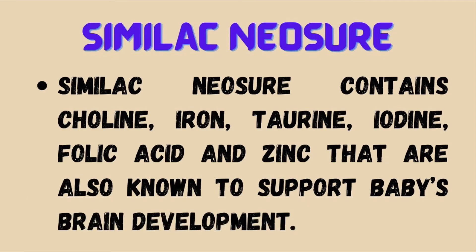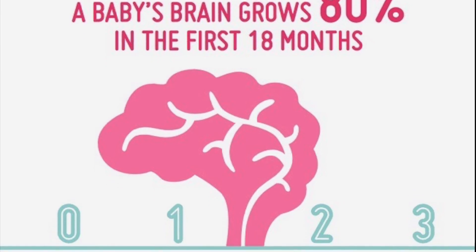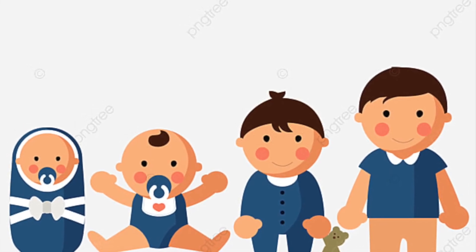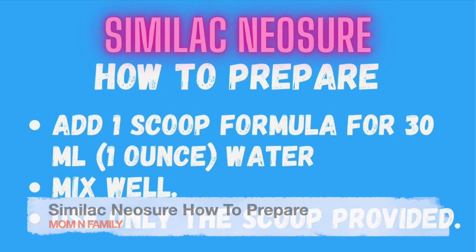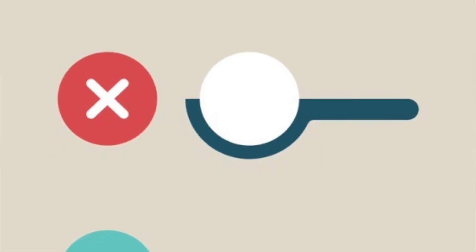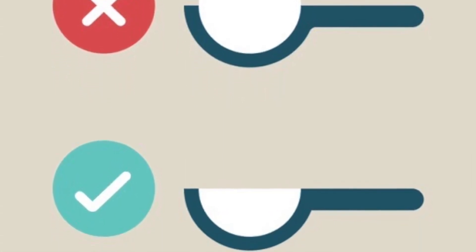Similac Neosure contains choline, iron, taurine, iodine, folic acid and zinc, which are also known to support the baby's brain development. To prepare Similac Neosure formula, add one scoop of formula to one ounce or 30 ml of water. Use only the scoop provided with the formula and not any other scoop.